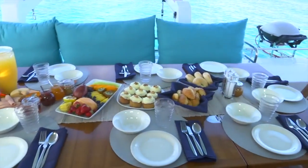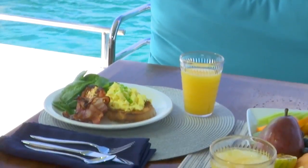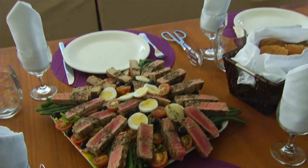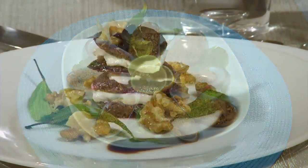Start each morning with a tasty full breakfast, followed by a family-style lunch, and then enjoy hors d'oeuvres with your captain's cocktails on the flybridge at sunset, followed by a three-course evening meal.